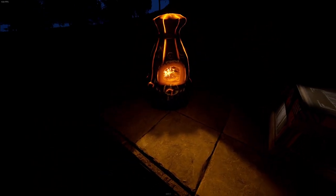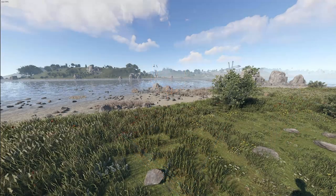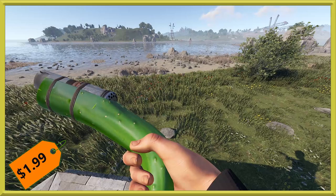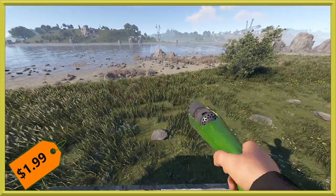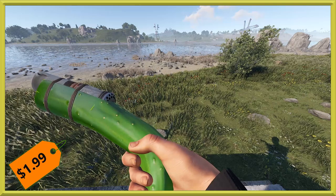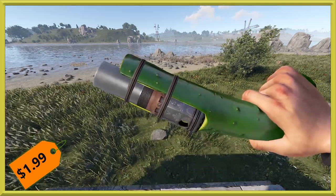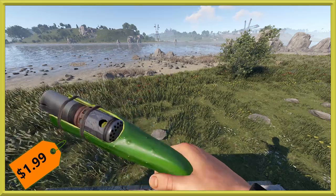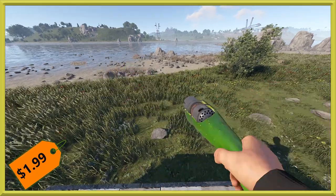Next up we've got a few weapons, starting with a ridiculous one — this is the Cucumber Yoga at $1.99, the usual weapon price. It's a cucumber made into a fancy-looking yoga, actually carved out and everything. You gotta love the humor with this one.